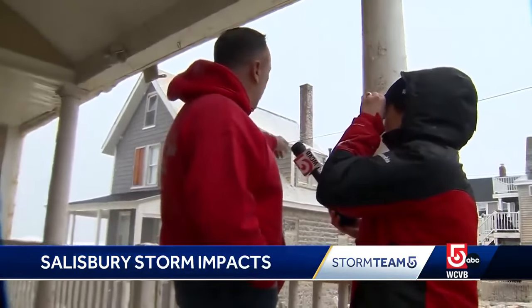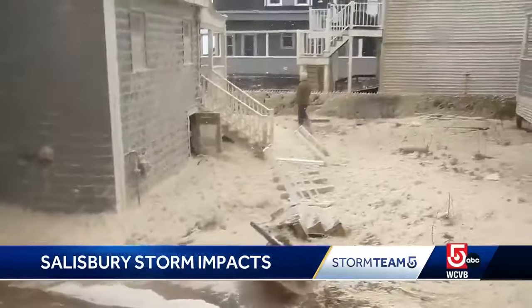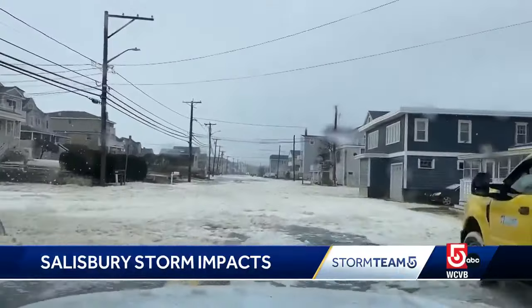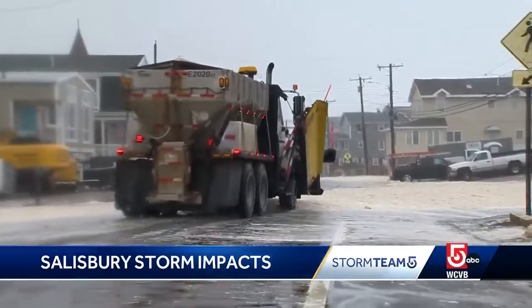Rich Durkin watched as sea foam swirled around his neighbors' homes. Is this common in storms? No, I don't really know what it is. It piled up to be feet deep in spots. Plows dropped their blades to push it out of the road.